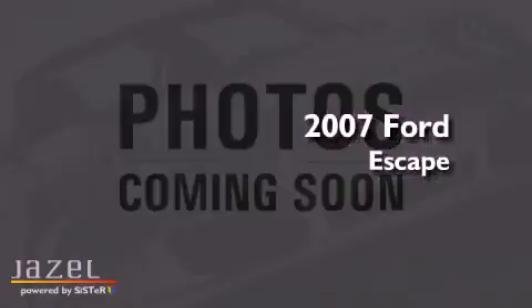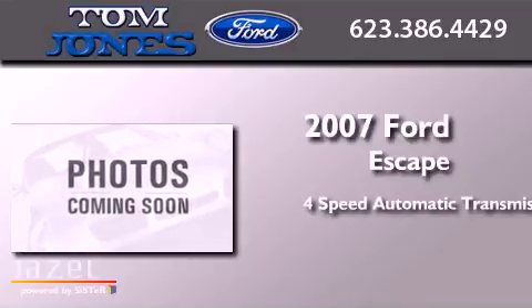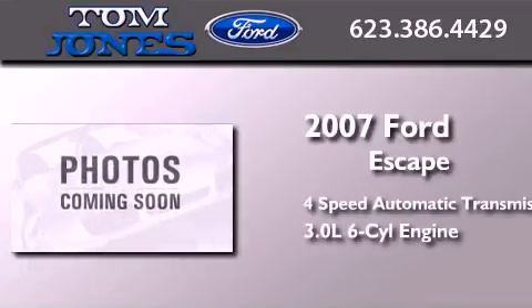This is a 2007 Ford Escape. This crossover has an automatic transmission and a 3.0L V6.